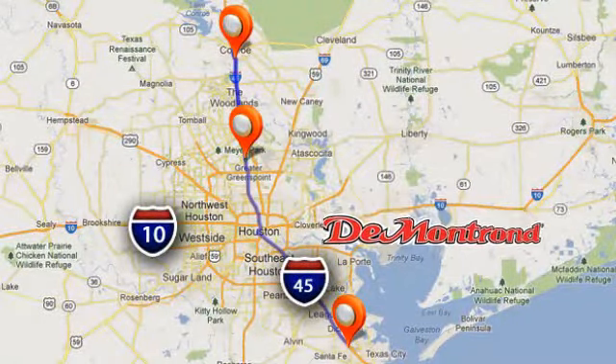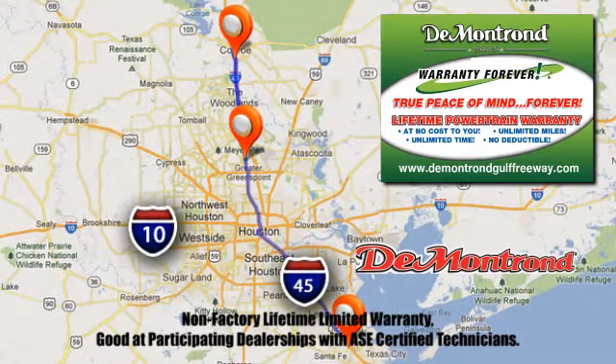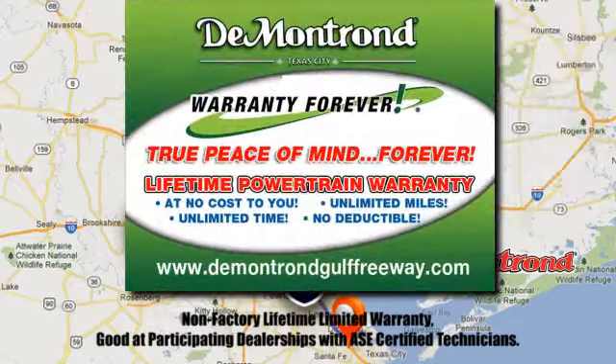At Demontron, you are our top priority. Located all around Houston, Demontron is the home of warranty forever. Call, click, or come by today.